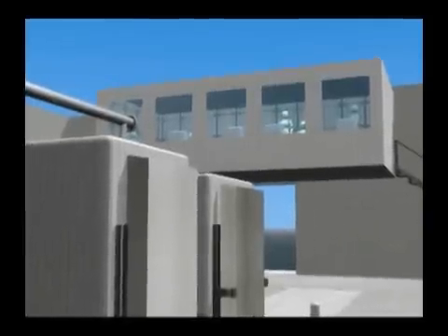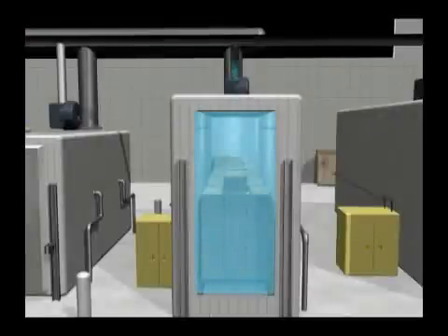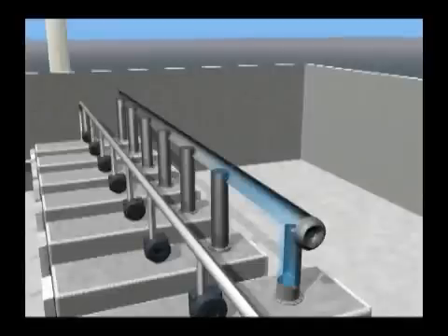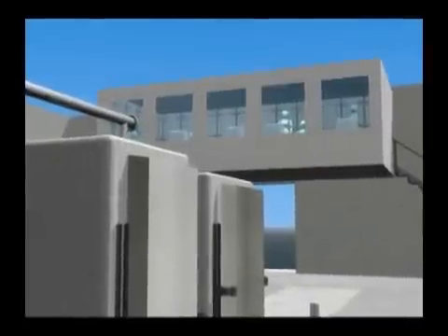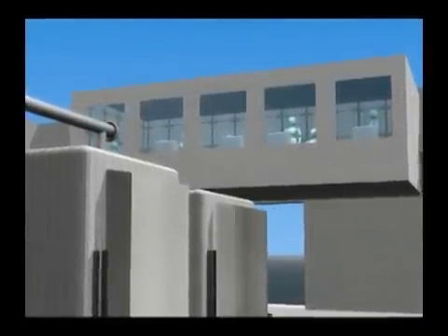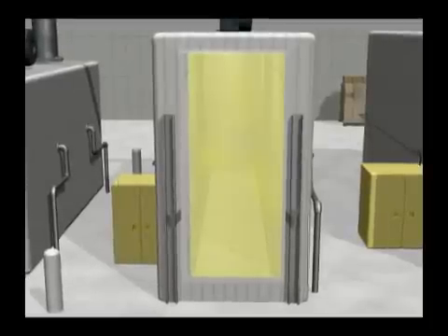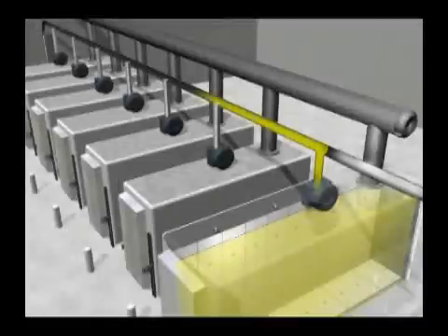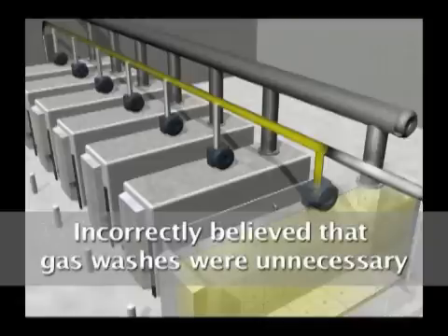Operators in the control room instructed the computer to abort the sterilization cycle and remove the gas. The system automatically performed the normal series of gas washes, which removed virtually all of the ethylene oxide. Finally, the chamber was ventilated to the oxidizer. Operators then removed the products from the chamber. Maintenance technicians arrived, performed tests which did not reveal any problems, and then ran a test cycle that injected 120 pounds of ethylene oxide into the empty chamber. Again, they could not identify a problem. As the system performed the first step of pumping ethylene oxide to the scrubber, the technicians asked the supervisor for permission to bypass the time-consuming gas washes. The supervisor agreed. All of them incorrectly believed that because there were no products in the chamber to absorb ethylene oxide, all the gas would be removed in the first step, making the gas washes unnecessary.